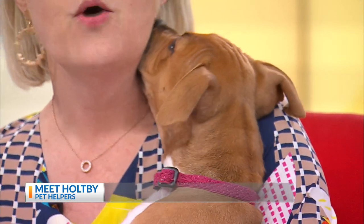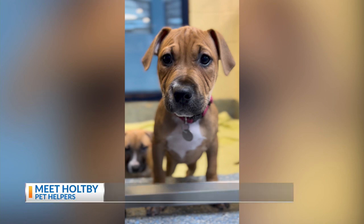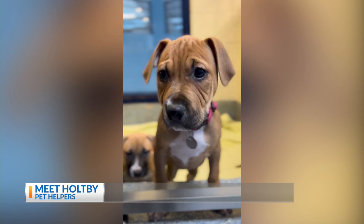What kind of mix do you think she is? Well, her mom actually came to us pregnant, so they were born with us, with a foster family. Her mother is a hound mix, and we are not sure about her dad.